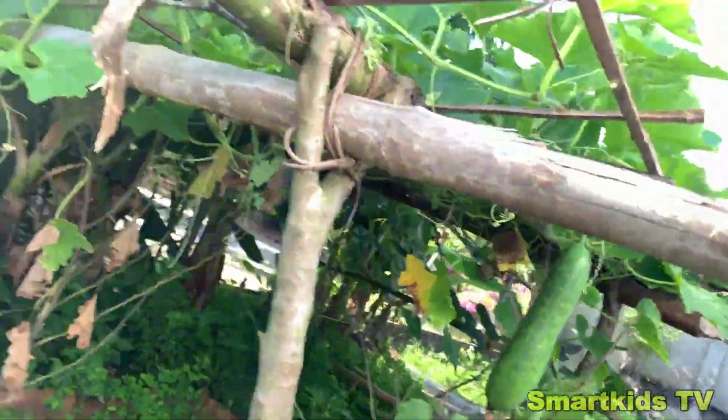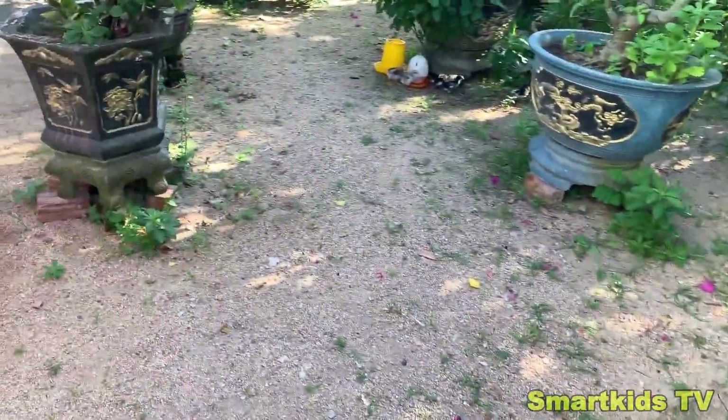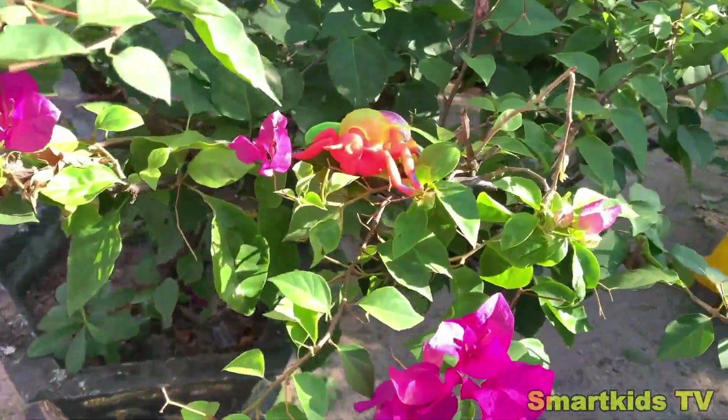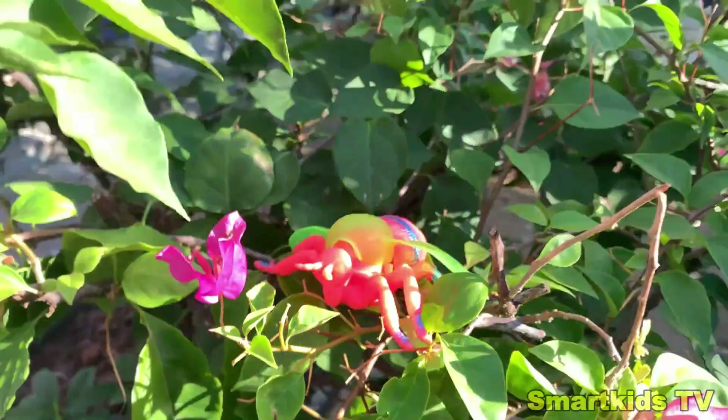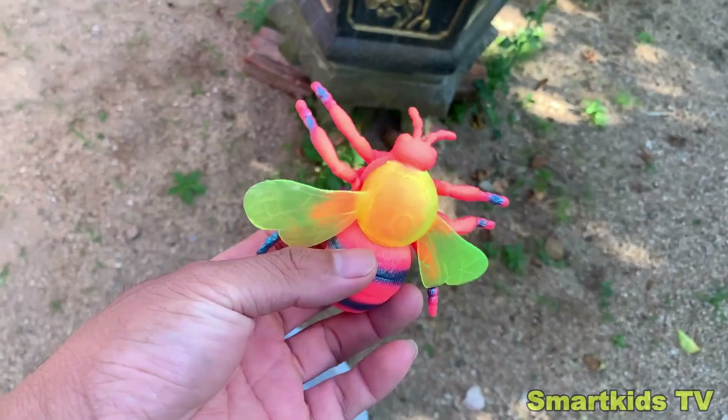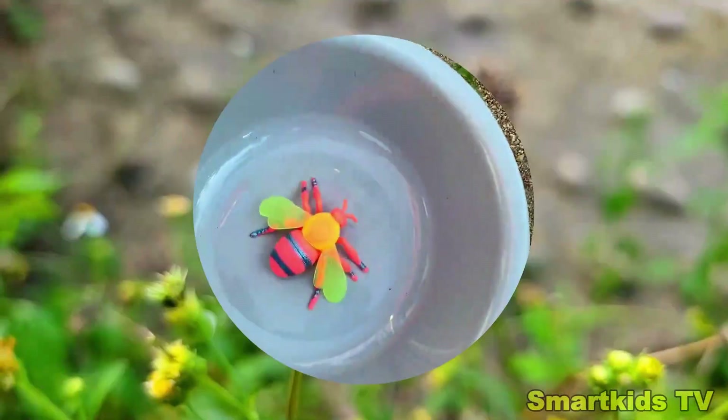Let's explore the garden and see what amazing insects we can find. Look what we found. Can you guess what it is? We have a bee. Bee.